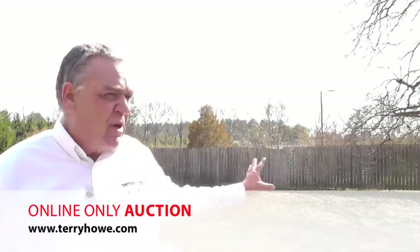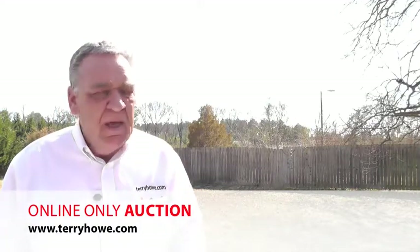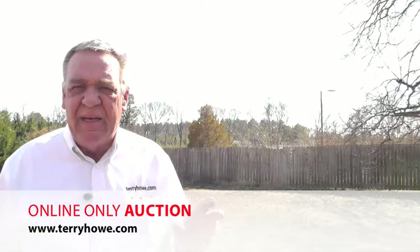It's all fenced partially. It does have a partial fence here on the front, and I'll show you what that looks like in just a minute. It's about a half a mile off Business 85.